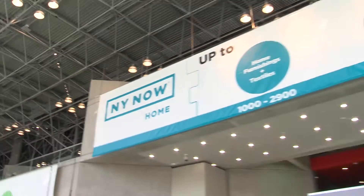I'm Maxwell Ryan from Apartment Therapy, and I'm here in New York City at New York Now, the biggest trade show for the home that we've got. Right behind me, we're going to explore the home section today — everything from home furnishings to tabletop to decorative accessories. There's about a mile of stuff back there, and I want to tell you what trends I'm seeing this season.